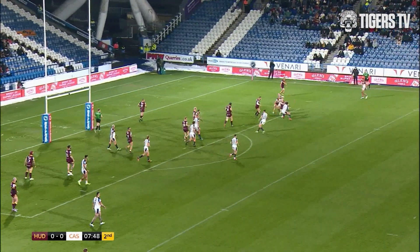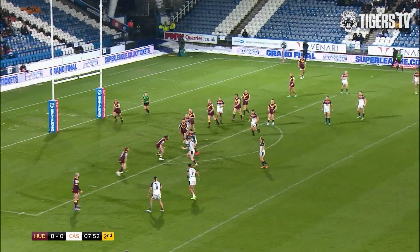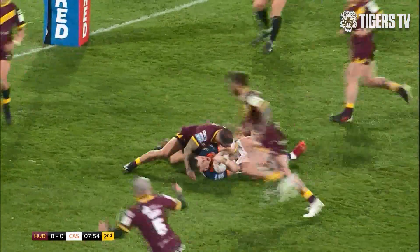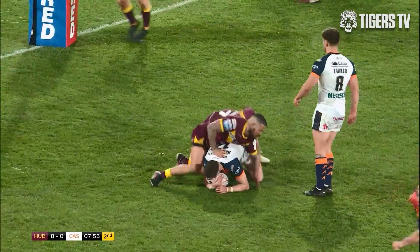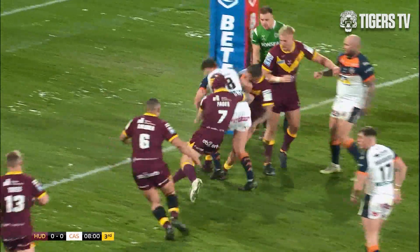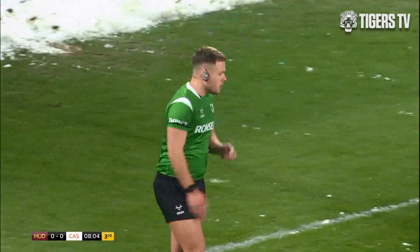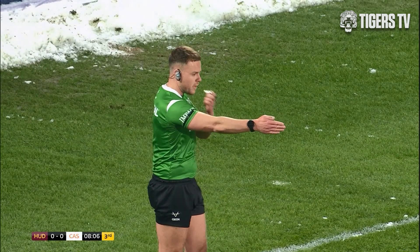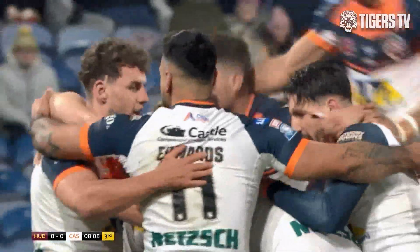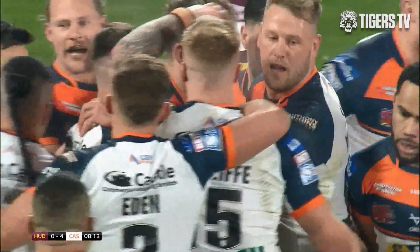Westerman on it, goes to Widup. He turns, comes back across the field, then finds the pass. Lawler trying to go on his own and does so! George Lawler — we said he was versatile, we said he could bring something to this Castleford side. And he's brought the first try of the game.